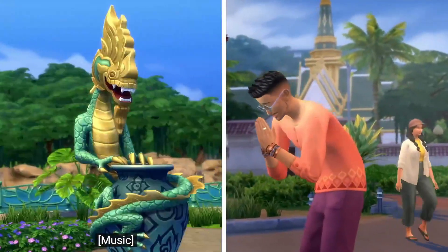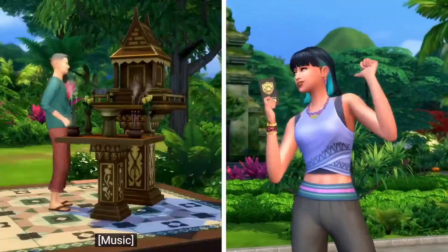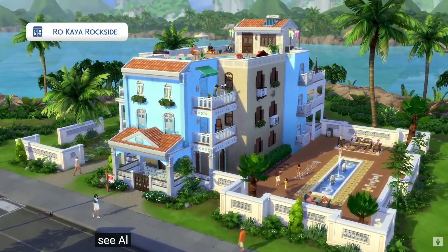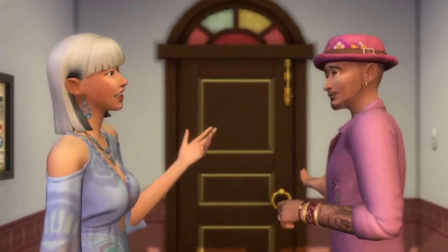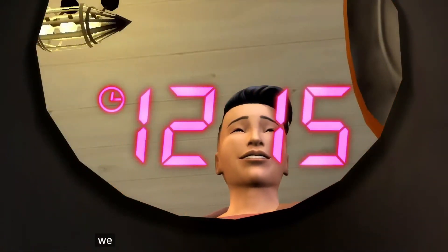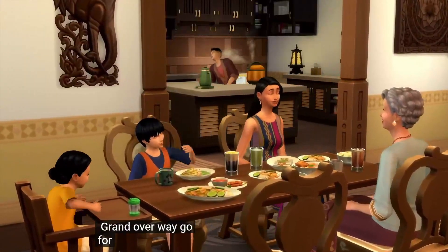Sims 4 For Rent — it looks like a new city world. Okay, so we have property owner and tenant, so it looks like we can have tenants now, which is quite cool. There's a 'Snooper' option — I wonder what that does. New cooking appliances and new recipes it seems.